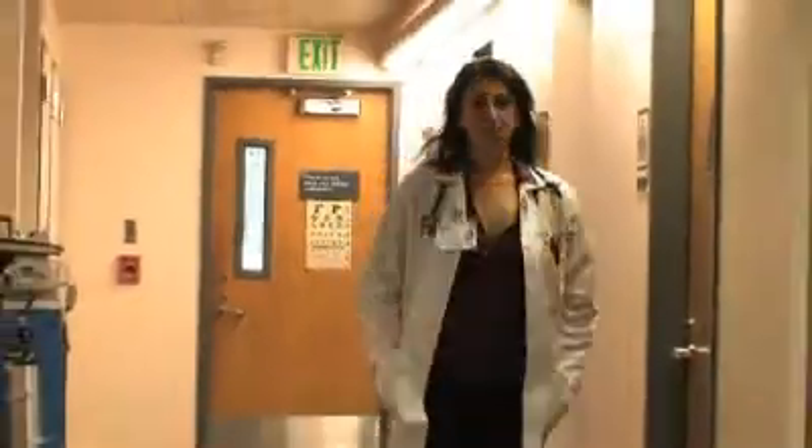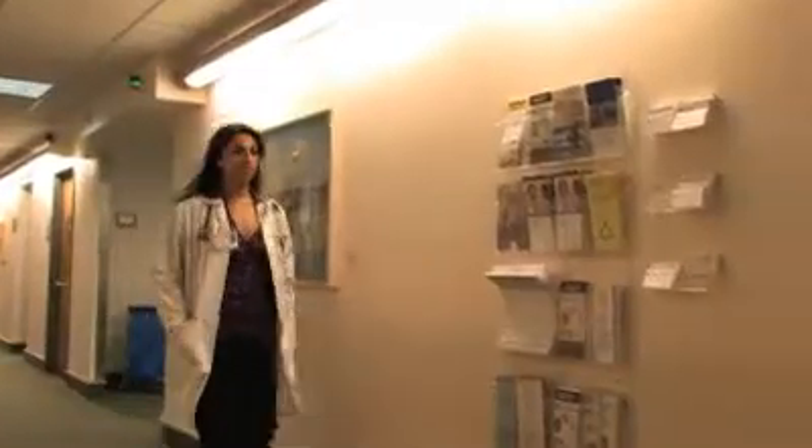The two biggest risk factors are diabetes and hypertension, and then there are certainly definite populations that are known to be at increased risk as compared to others: African-American patients, Native Americans, Pacific Islanders, Hispanic patients, patients with HIV and hepatitis C are also at increased risk of kidney disease, as well as elderly patients and patients who have a positive family history of kidney disease.